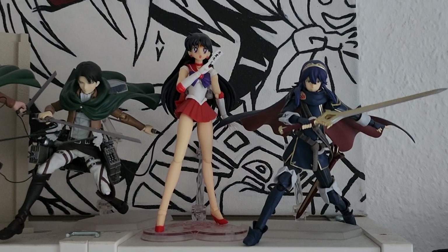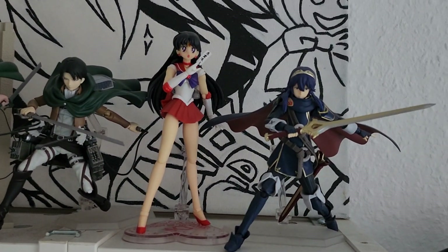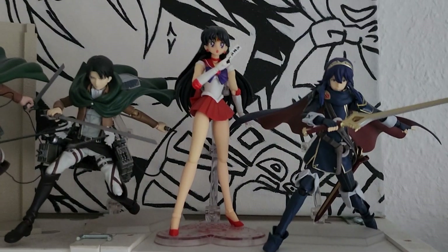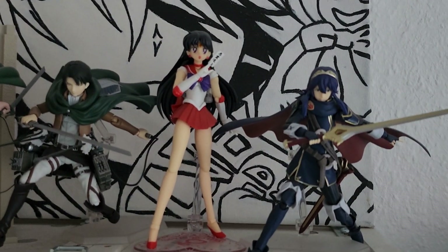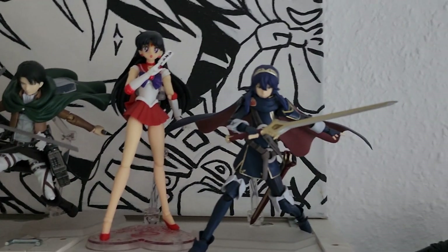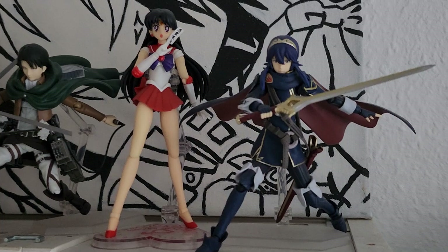Then we have Sailor Mars from Sailor Moon, which is an SH Figuarts, which is also very nice. Since Sailor Moon was the first anime I ever watched and Sailor Mars is best girl from that show, I needed her in my collection. And here we have the figma of Lucina which is also very very nice.